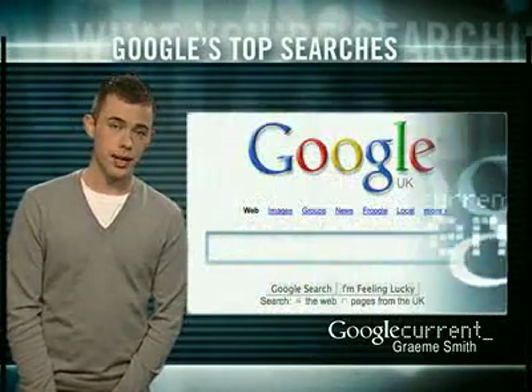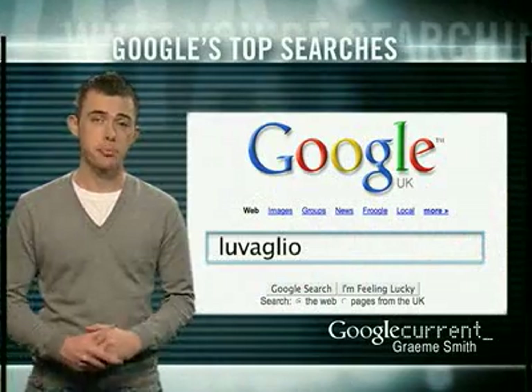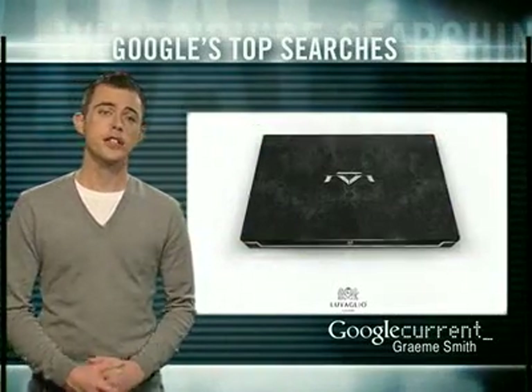I'm Graeme Smith, this is Google Current. Searches are up for Luvaglio, a British company who is selling the world's first million dollar laptop.